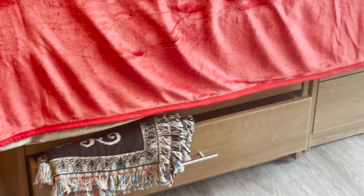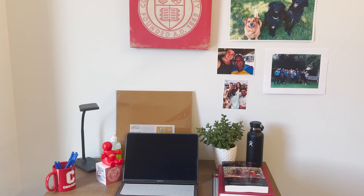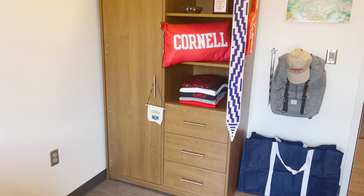No matter the building, each student has a bed with an extra-long twin mattress, a desk and desk chair, a desk lamp, wastebasket, a dresser, and a wardrobe. In some rooms you can have your bed elevated or bunked. There's fast Wi-Fi in all rooms and common areas.